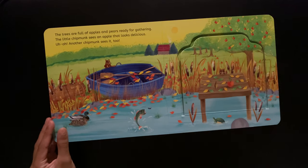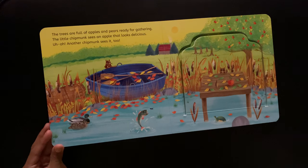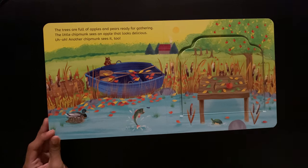The trees are full of apples and pears ready for gathering. The little chipmunk sees an apple that looks delicious. Uh-oh, another chipmunk sees it too.